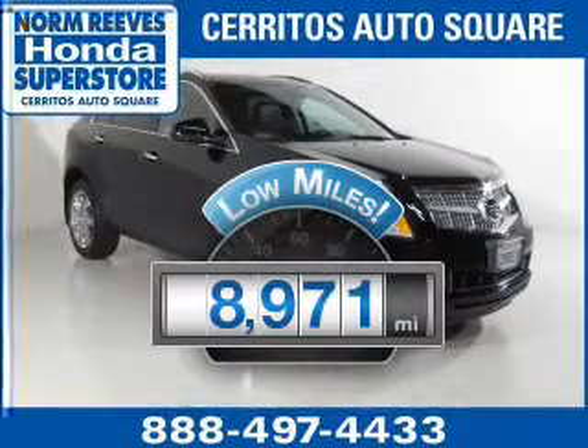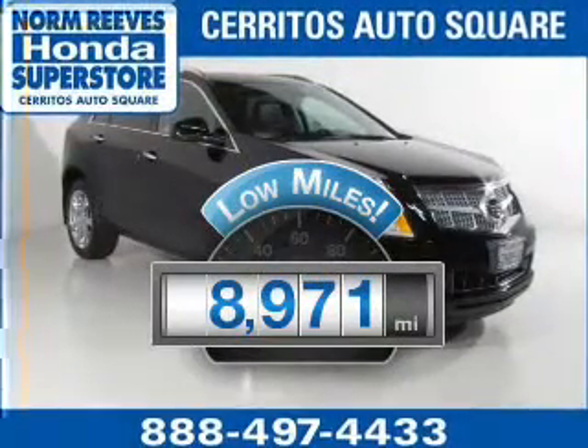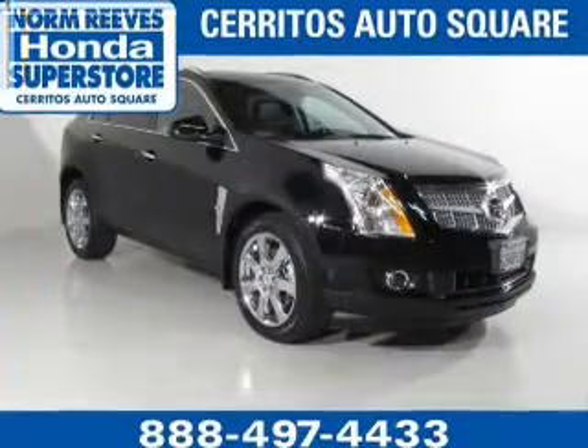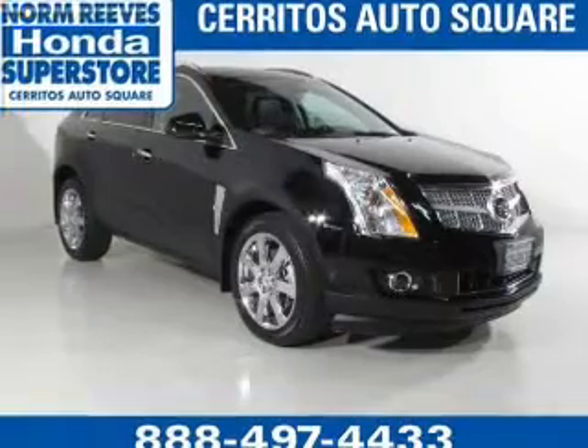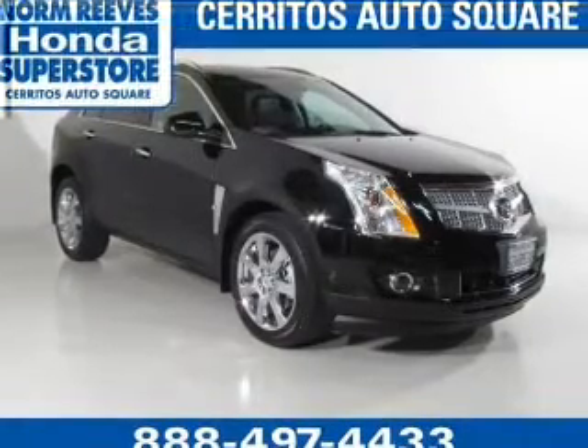Why worry about high mileage? Choosing a ride with lower mileage is the right choice for your busy life. The powertrain includes front wheel drive with a solid 6-cylinder engine driven by a 6-speed automatic transmission.